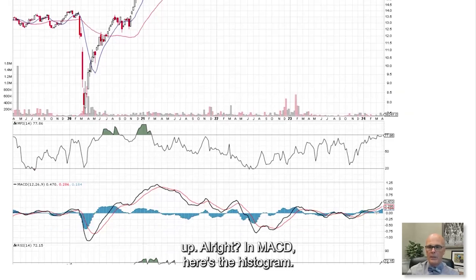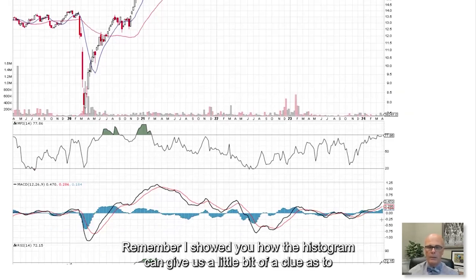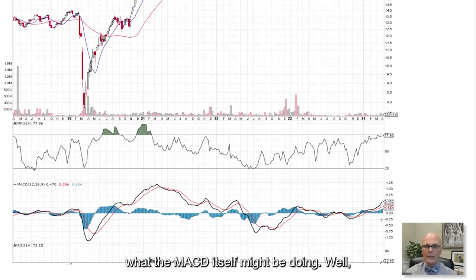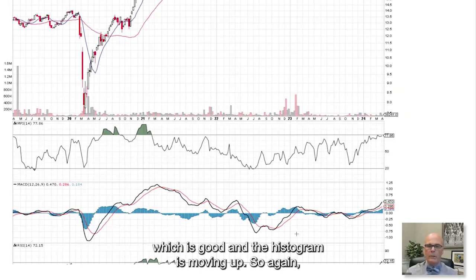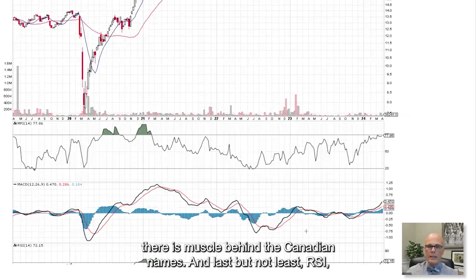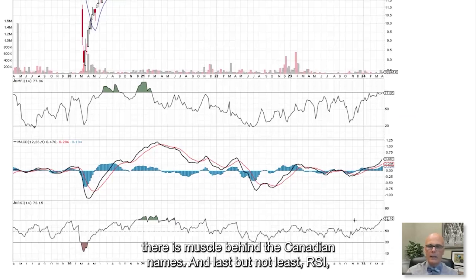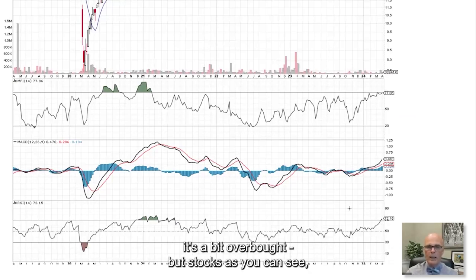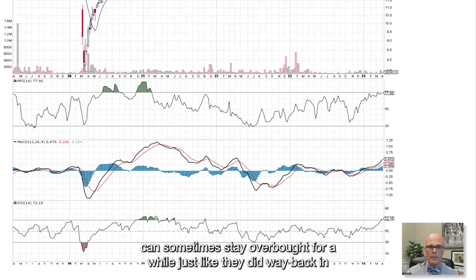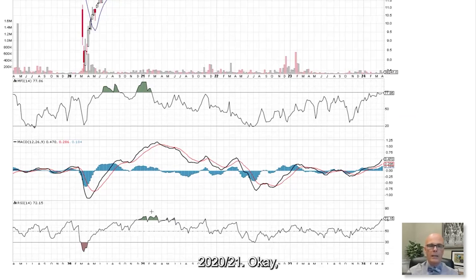On the MACD histogram for XCS, the bands are actually separating — which is good — and the histogram is moving up. So there is muscle behind the Canadian names. Last but not least, RSI has definitely moved up. Yes, it's a bit overbought, but stocks can sometimes stay overbought for a while, just as they did back in 2021.